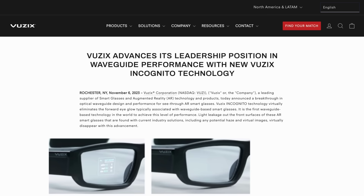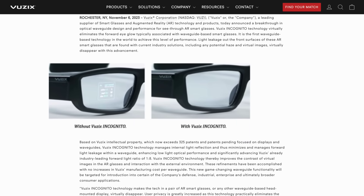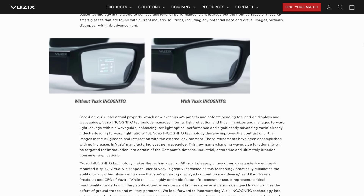Over in augmented reality news, Vuzix announced a new breakthrough for their smart glasses. Dubbed Vuzix Incognito, this new technology removes forward eye glow normally associated with waveguide-type augmented reality glasses, so now other people can't see what is on your display, as well as reducing any potential light haze that a user might see when wearing them. There's not much information on how it was achieved other than using a new proprietary waveguide design that intentionally bends light away from the front of the display.